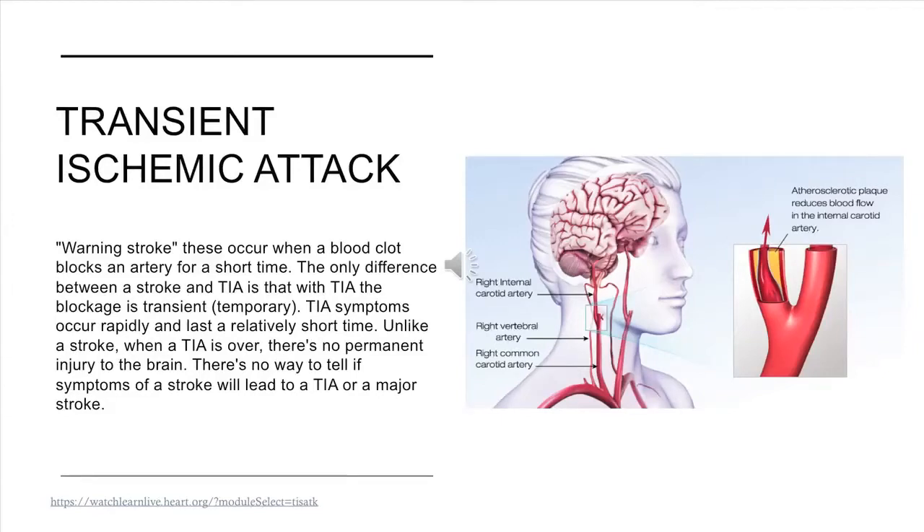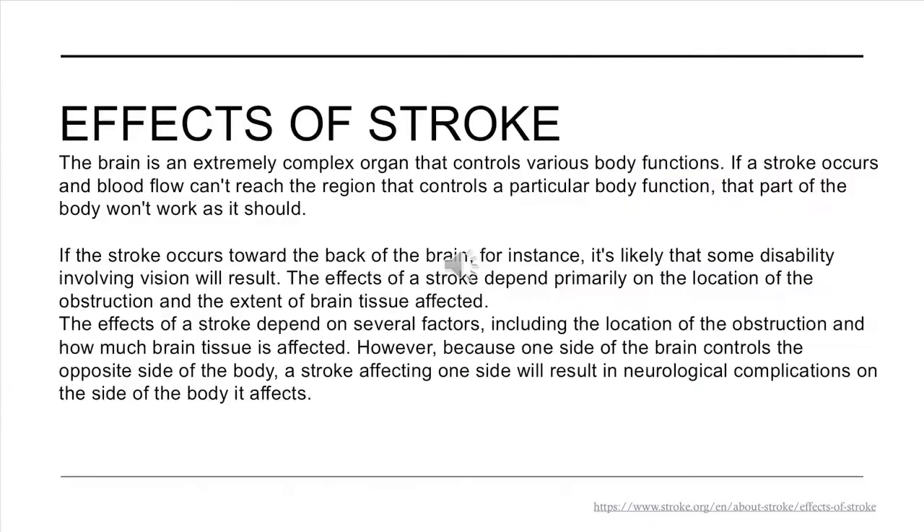Transient ischemic attack — often called a warning stroke — occurs when a blood clot blocks an artery for a short time. The difference with a TIA is that the blockage is transient or temporary. TIA symptoms occur rapidly and last a relatively short time. Unlike a stroke, when a TIA is over, there is no permanent injury to the brain. There is no way to tell if symptoms will lead to a TIA or a major stroke. The brain controls various body functions, and if a stroke occurs and blood flow can't reach a region that controls a particular function, that part of the body won't work as it should.